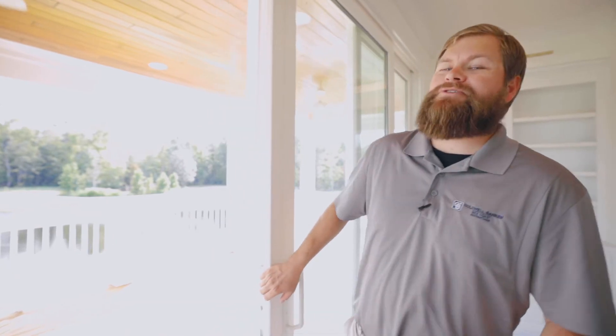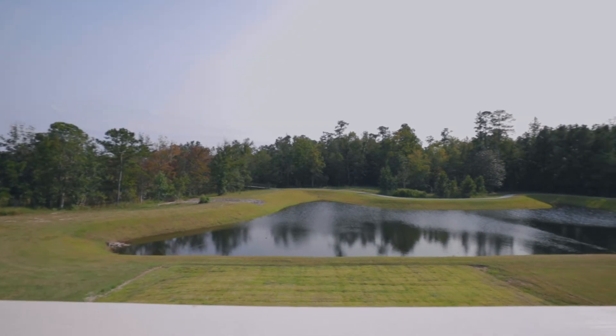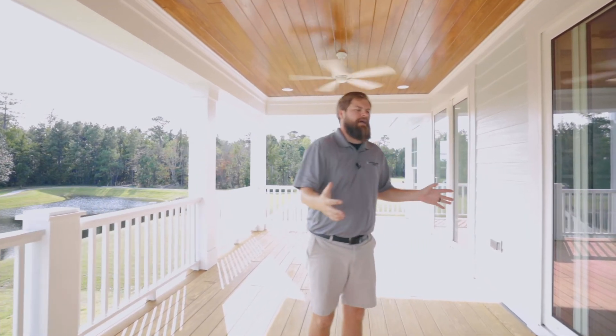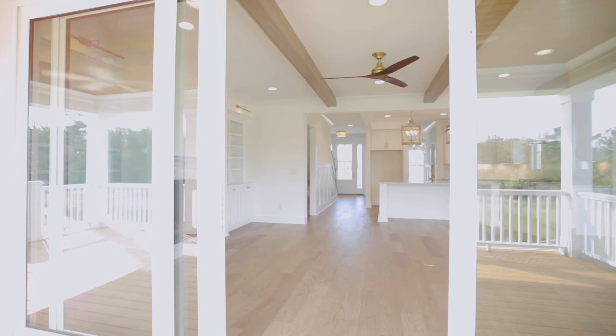My favorite feature of the Tidewater is this large open porch. It looks out over the pond. We've got the walk-in trail. You are close to Ibis Island, and when you're entertaining, you can open up the whole back side of the house, and it just makes for great views and great evening sunsets as well.